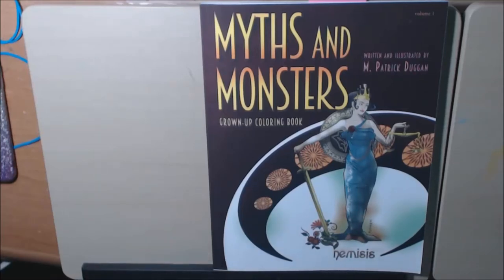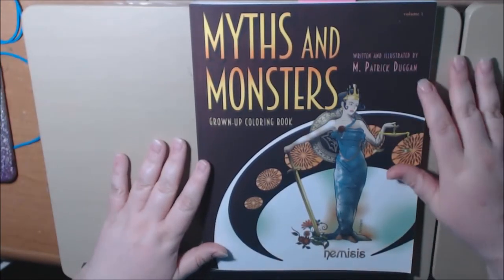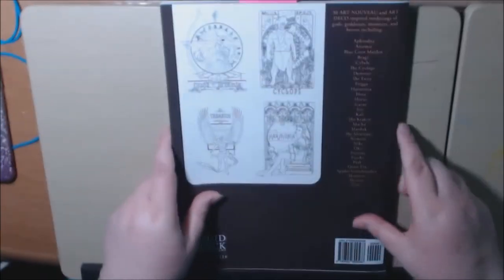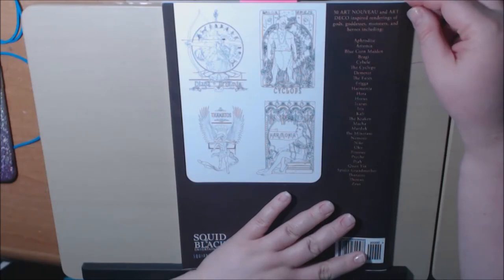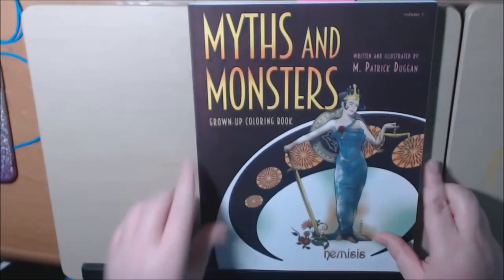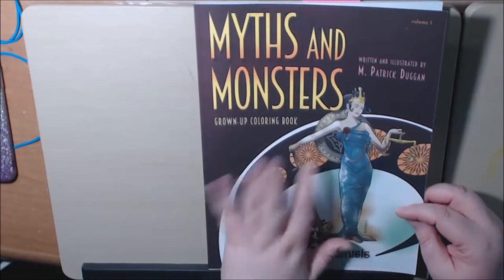Hey everybody, thanks for coming back to my channel. I have a new book today called Myths and Monsters. This is from M. Patrick Dunnigan, written and illustrated by him, and it's a really, really nice book. It is sturdy Art Nouveau and Art Deco-inspired renderings of gods, goddesses, monsters, and heroes. I love Art Nouveau, I love Art Deco, and the myths and the monsters is just a bonus.